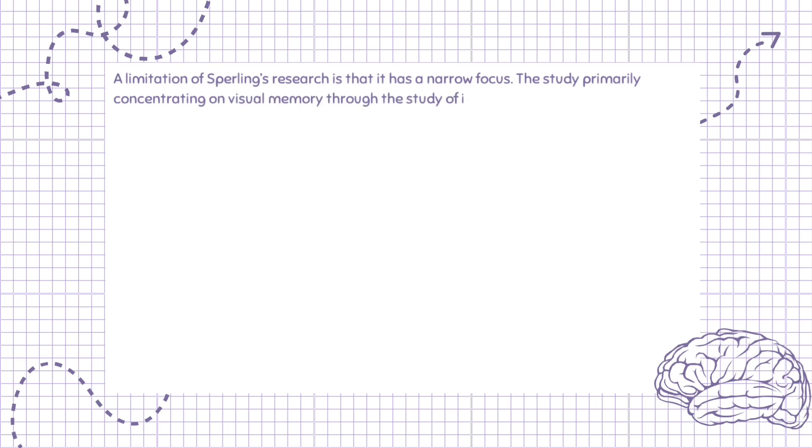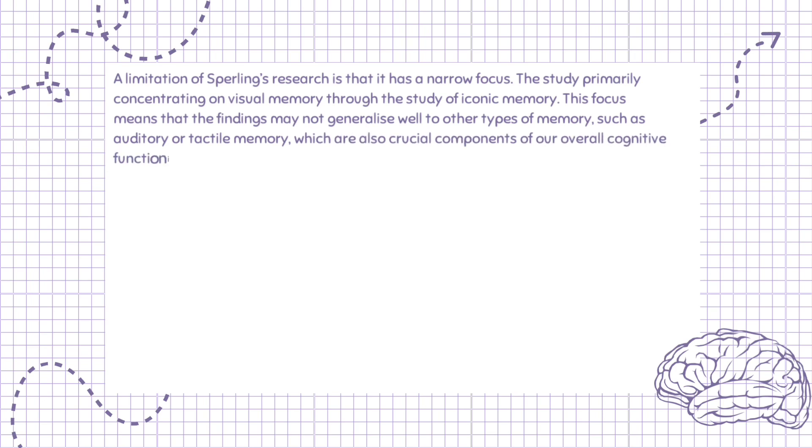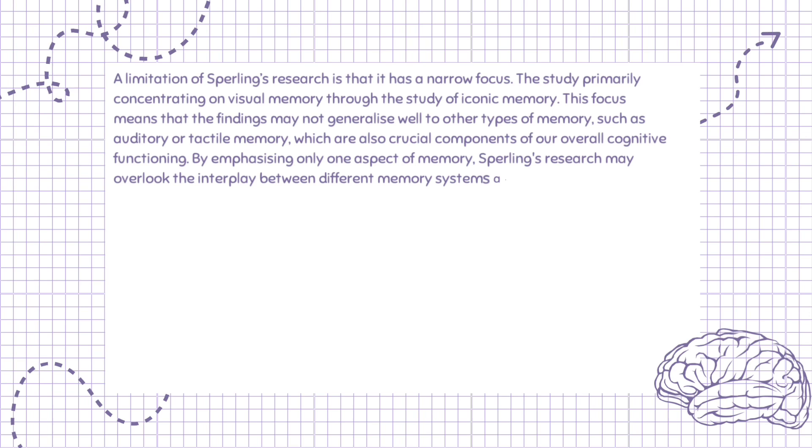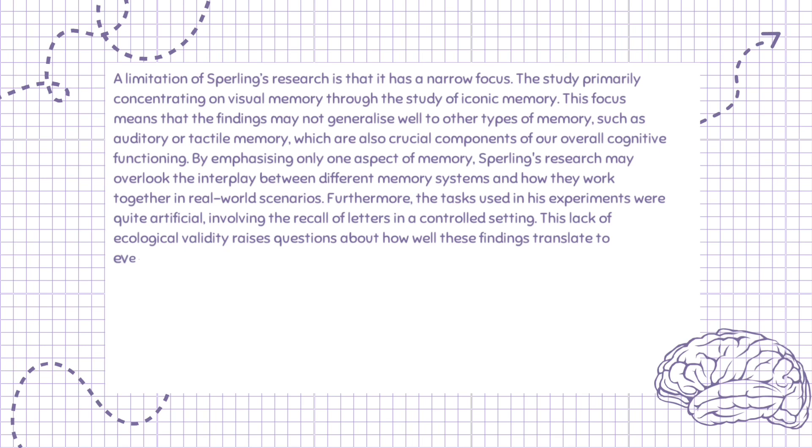A limitation of Sperling's research is that it has a narrow focus, primarily concentrating on visual memory through the study of iconic memory. This focus means that the findings may not generalize well to other types of memory, such as auditory or tactile memory, which are also crucial components of our overall cognitive functioning. By emphasizing only one aspect of memory, Sperling's research may overlook the interplay between different memory systems and how they work together in real-world scenarios. Furthermore, the tasks used in his experiments were quite artificial, involving the recall of letters in a controlled setting. This lack of ecological validity raises questions about how well these findings translate to everyday memory tasks, such as remembering faces or conversations.